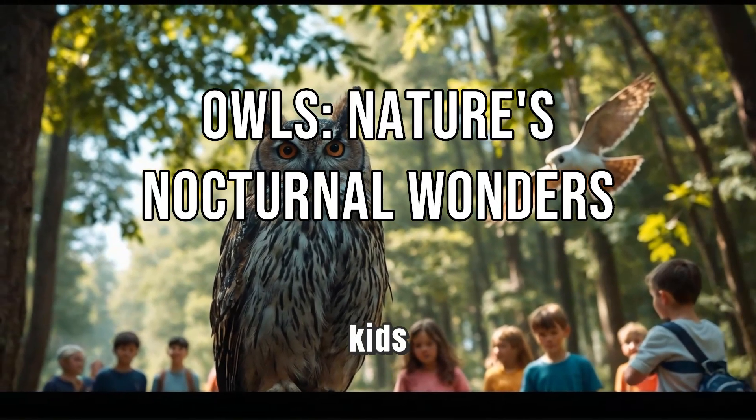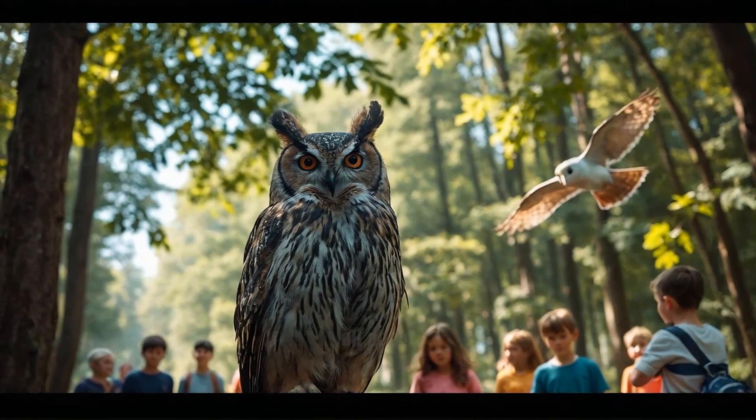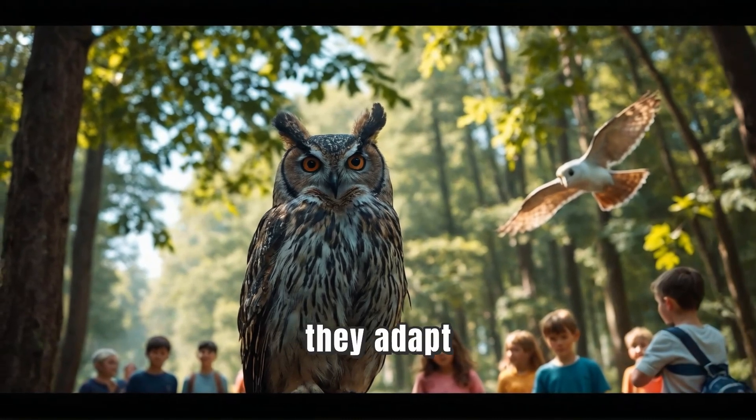Welcome to our exciting adventure, kids. Today, we're going to learn all about owls and how they adapt to their habitats. Are you ready? Let's hoot it up!